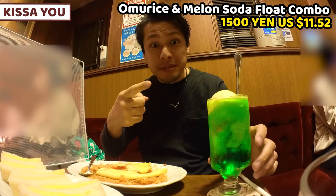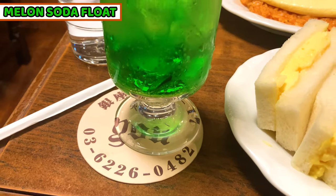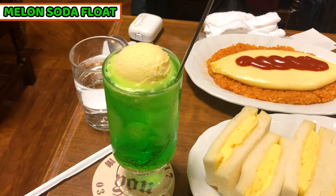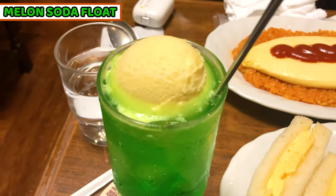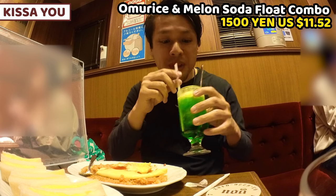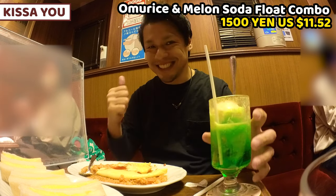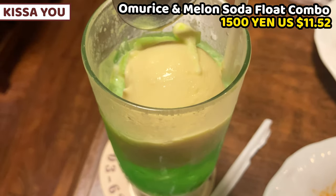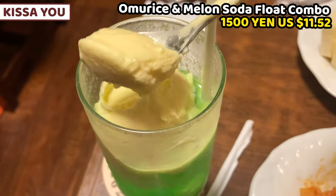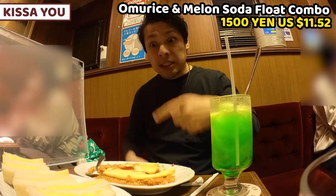Let me show you the melon soda float. It's a very popular drink in Japan. It tastes like melon and its color is green. It's a very famous sparkling drink for kids — I used to have it a lot too. It's good. Vanilla ice cream is on top. Melon soda is still famous but not many shops sell floats. This is one of the remnants of the Showa period.